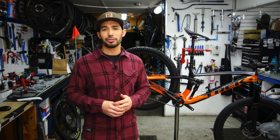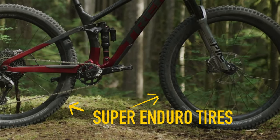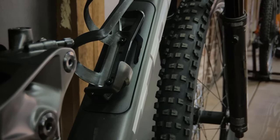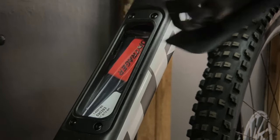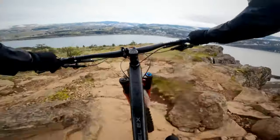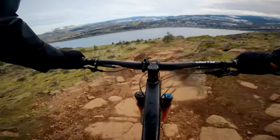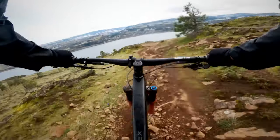These bikes come stock with Bontrager's XR4 tires. We've seen some riders switch out to more aggressive casings like the Super Enduro casing or a Maxxis EXO Plus or Double Down casing. The Fuel EX also comes with the built-in lunchbox right here, so you can store your tools and gear in your down tube. The Fuel EX is a great option for someone who wants an efficient trail bike for all-day backcountry adventures, or even someone who's looking to smash pre or post work laps at your local flow trails.